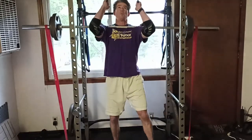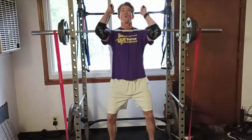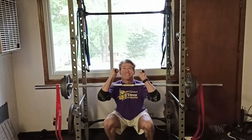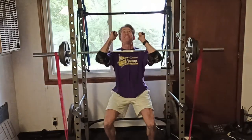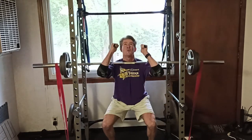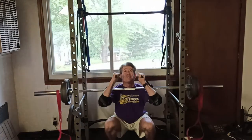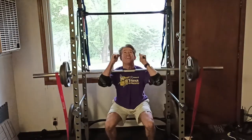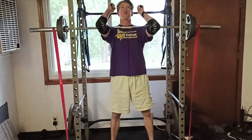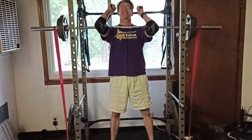Number eight: use bands with barbells. Bands allow you to use more weight in your strongest range of motion while still challenging yourself in the weaker range. You can attach the bands up high so as you lower the barbell, the weight decreases as band tension increases. You can attach the bands to the floor and feel the sensation of being pulled down at the top of the movement. Here I'm using bands to make the top of the movement about 50 pounds heavier than the bottom.